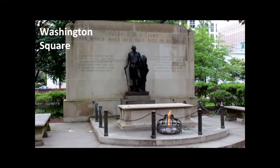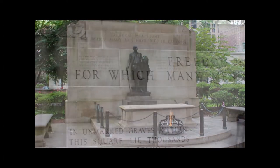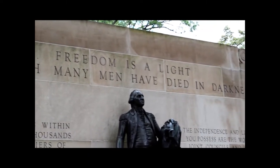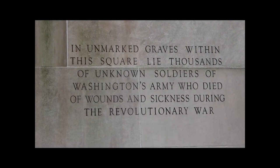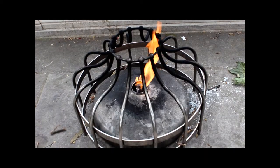Washington Square was one of Philadelphia's five original squares as laid out in 1682 by William Penn. Within 25 years of Penn's arrival, however, the square was being used as a potter's field and a burial yard for strangers in the city. Beginning in 1776, fallen troops from Washington's army were buried in the square and later memorialized with the Tomb of the Unknown Soldier of the American Revolution.